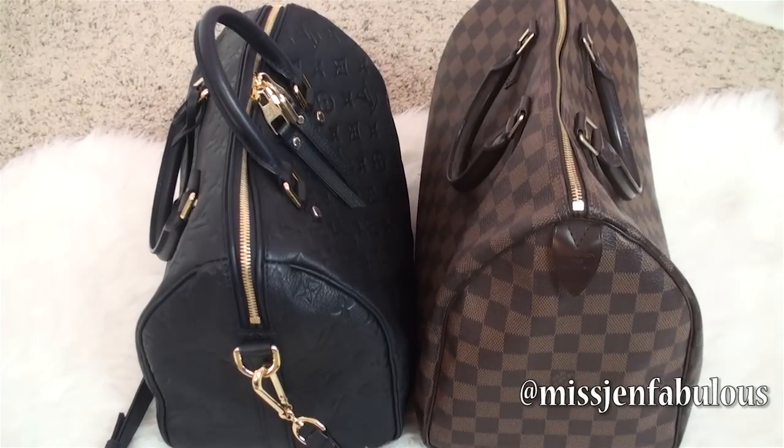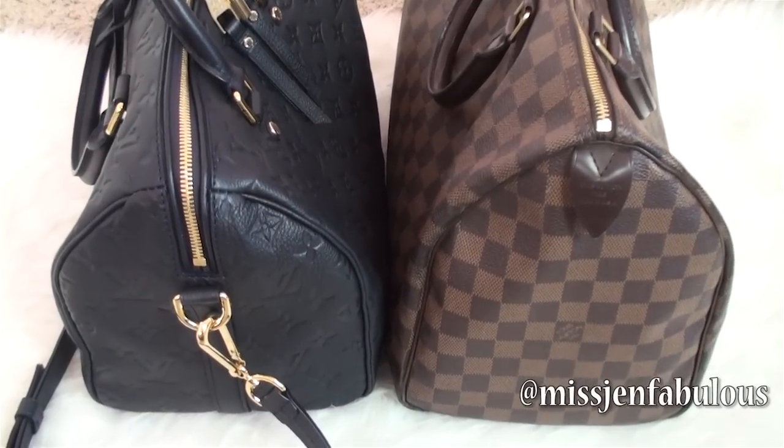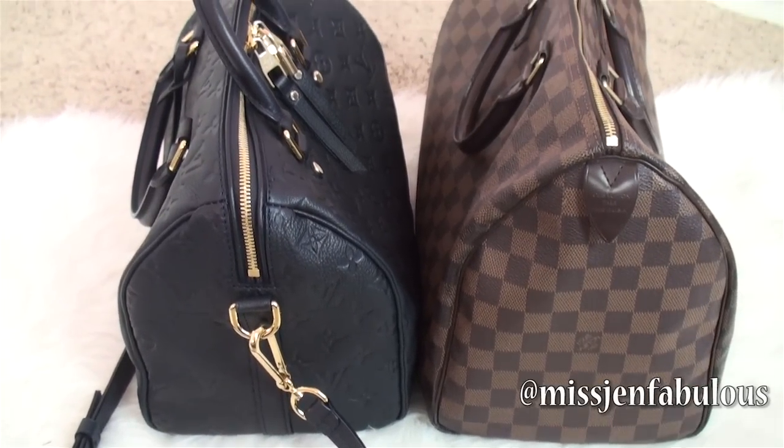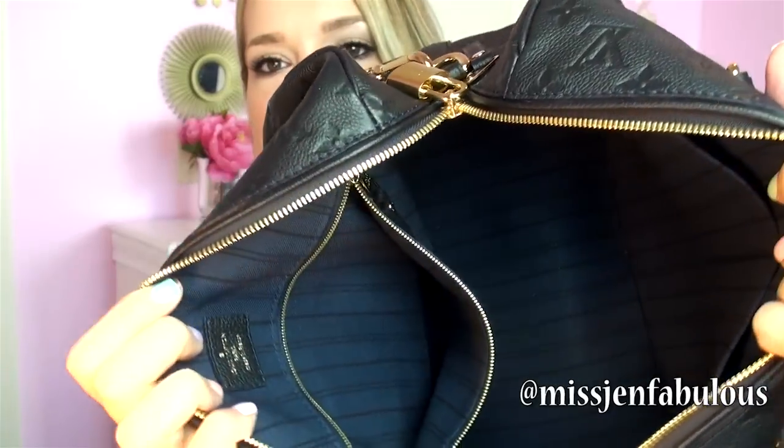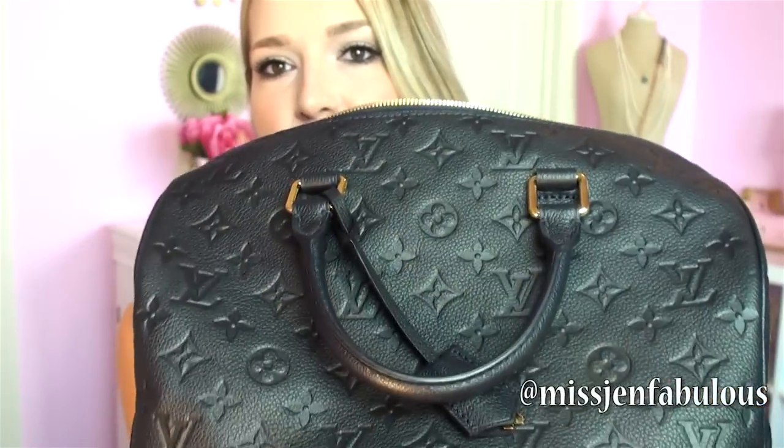One feature on this bag that is different from my other Speedy is the zipper — it actually goes a lot farther down. Compared to my other Speedy, which stops more on the top, this one curves down around the side. I love that because you get way more of an opening to find things, and it just opens a lot bigger when you're unzipping it. On the inside it just has one zipper pocket, and then on the other side there are two long pockets. The inside is a really pretty pinstripe blue color to match the blue leather.